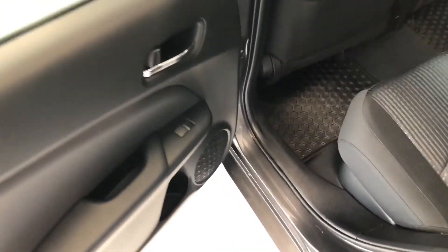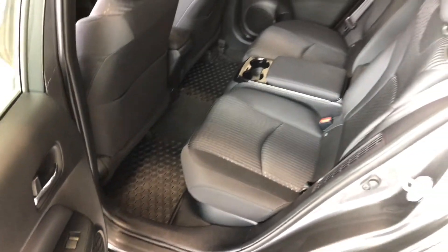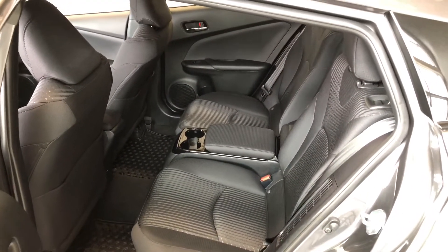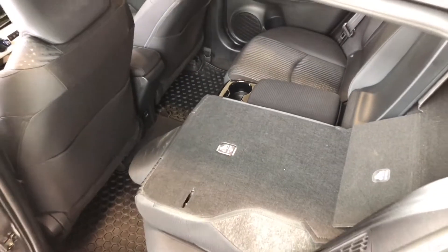Taking a look inside the back, we have just a little bit of storage space on the bottom of the door as well, just like the driver's side. Of course we are continuing with the all-weather mats and the black fabric seating. These rear seats do fold down — there's a little button here. We can just give that a press and the seats will fold all the way down, giving you access to your cargo.